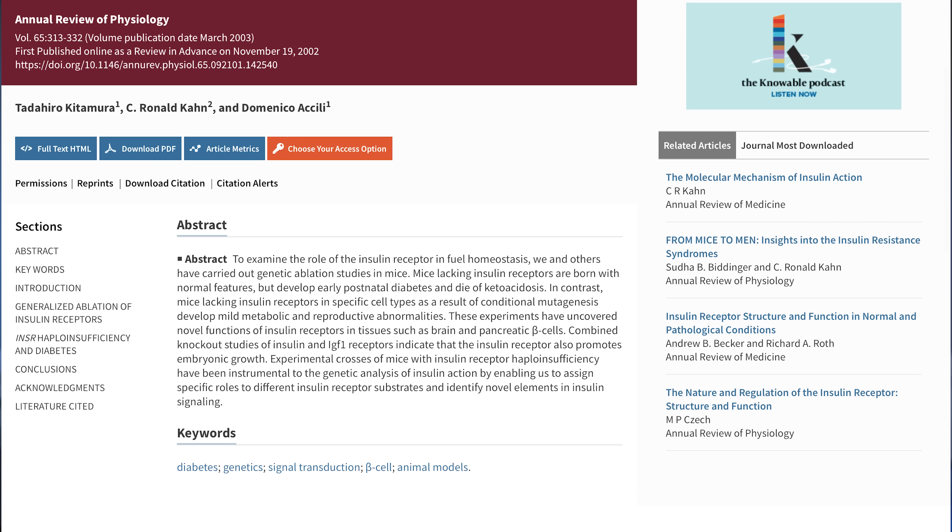Yes, a high blood glucose level can cause an insulin response. But most of the time, blood insulin levels are not related to glucose levels.